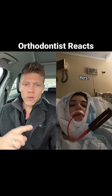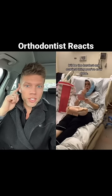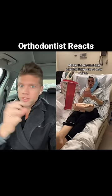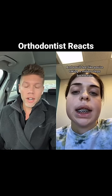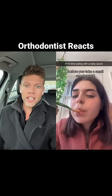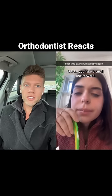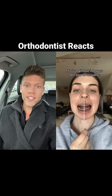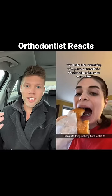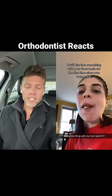She had idiopathic condylar resorption, and that's where your jaw joints resorb away. When they resorb in the back, it shortens the length in the back and then leaves you oftentimes with what's called an anterior open bite, where your teeth don't touch in the front. It is so debilitating — it's so hard to just eat food when you have this. And she had braces and jaw surgery to help fix this.